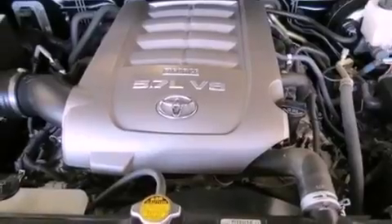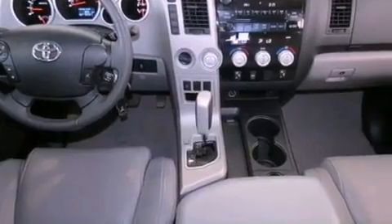An engine immobilizer theft deterrent system, an anti-lock braking system, heated side view mirrors, and this vehicle has less than 36,000 miles.